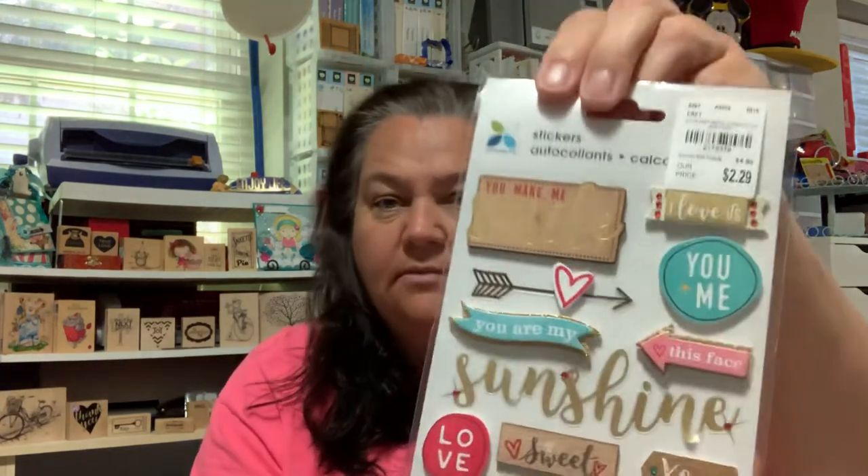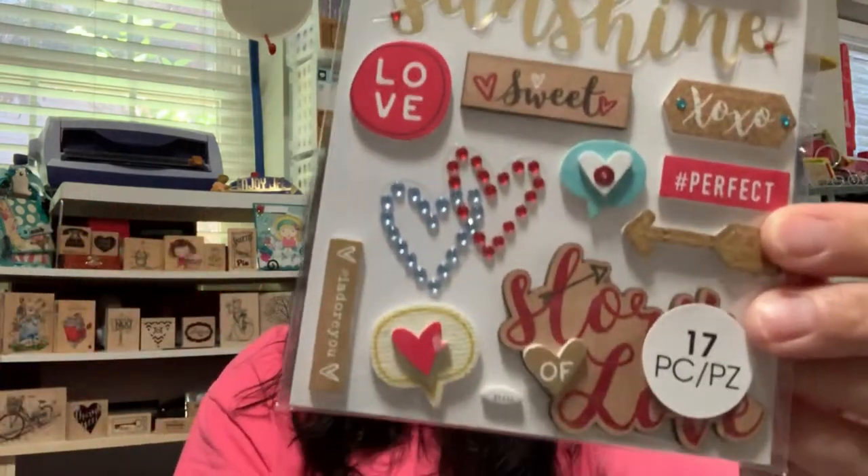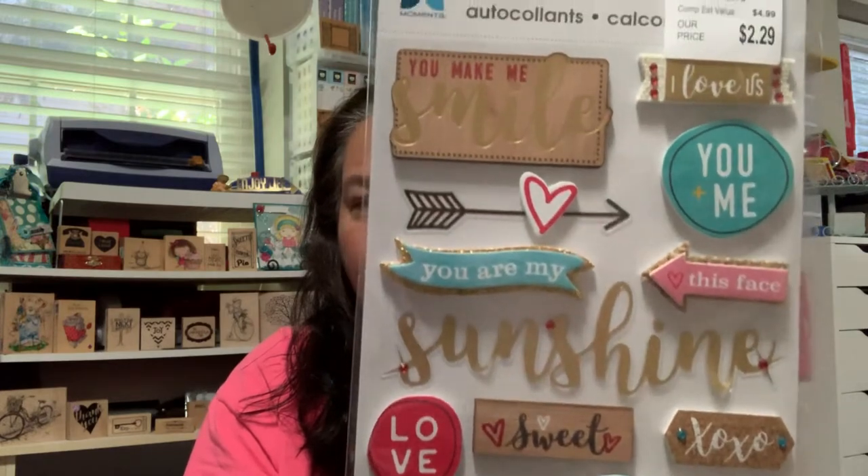And then this one — just something about this. It's kind of a love theme, but it wasn't strictly Valentine's and it wasn't strictly wedding, so I can use these in a lot of different ways. They're very cute, I love the colors, and this will go with so many paper collections.